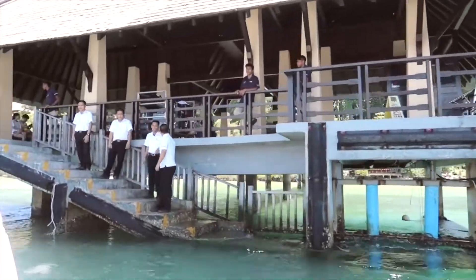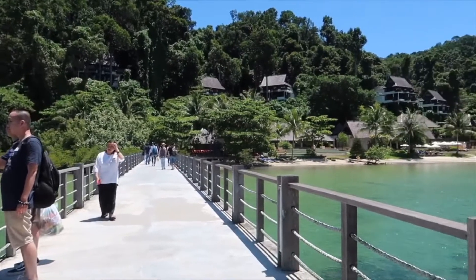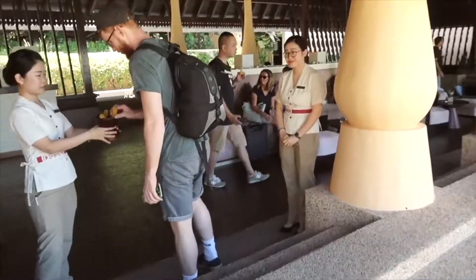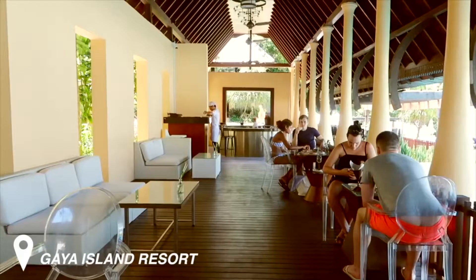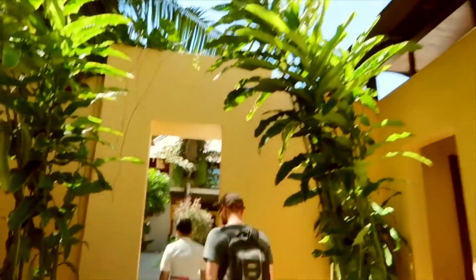We couldn't believe how easy it was to get there, and then you end up here in absolute paradise. I can't wait to show you guys what we got up to on this trip, so keep on watching.